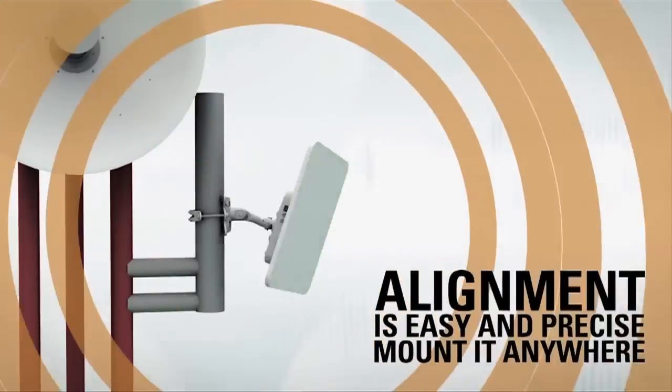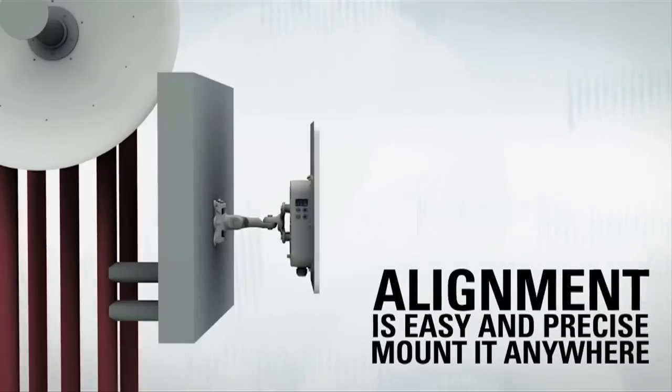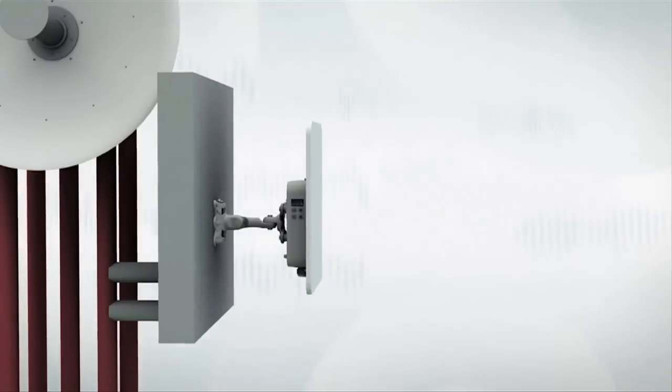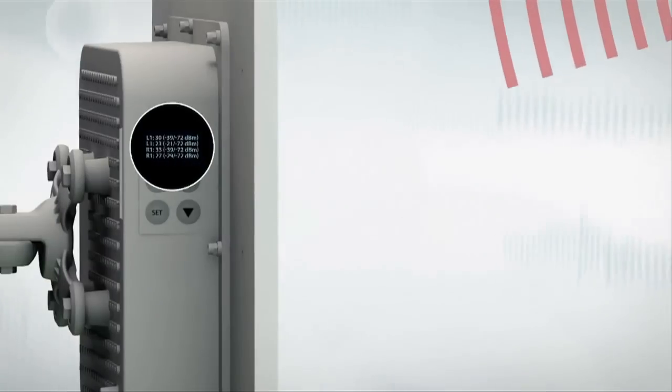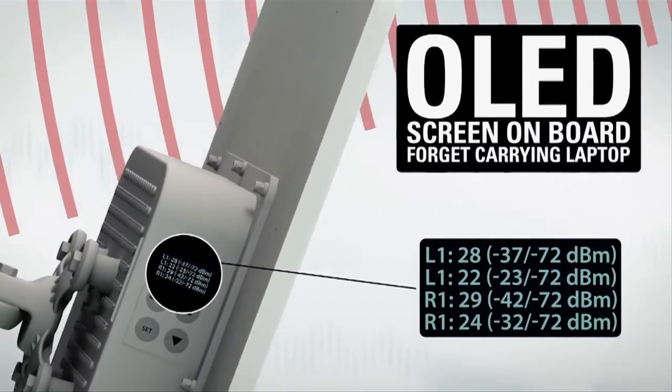The professional mounting bracket makes antenna alignment easy and precise. In addition, the unit can be installed on a wall or on a pole without buying any additional hardware.